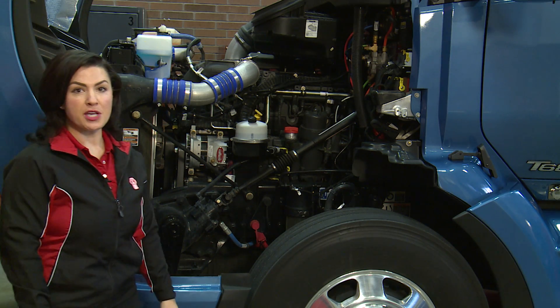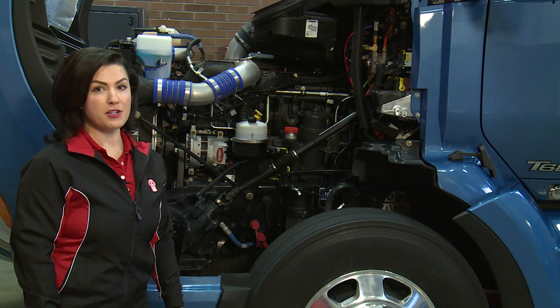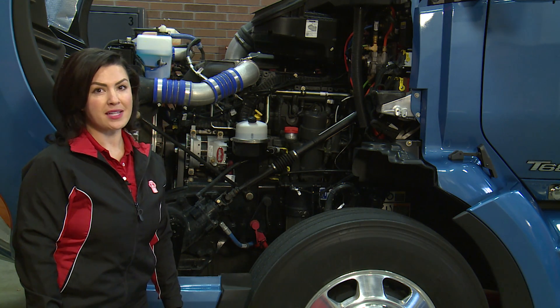2017 or newer engines benefit from improvements in efficiency, performance, weight, and noise reduction.